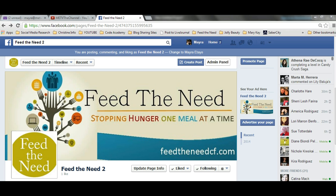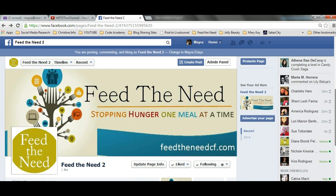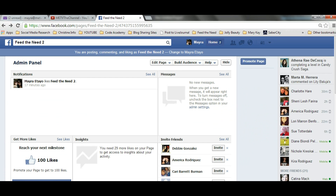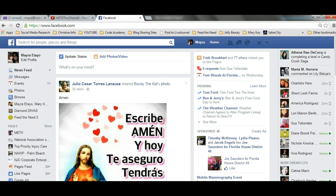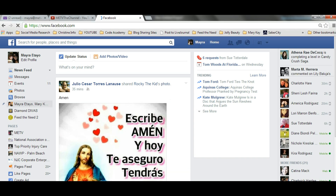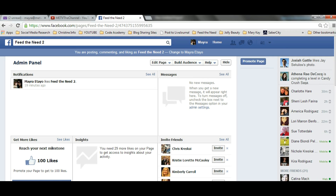You log into your personal account as you would, then go to your page. This is my personal account — I've logged into it, I hit the home button, and up here I'm able to find my business pages and everything in my favorites. I'm going to click on it, as I've decided to close this page.